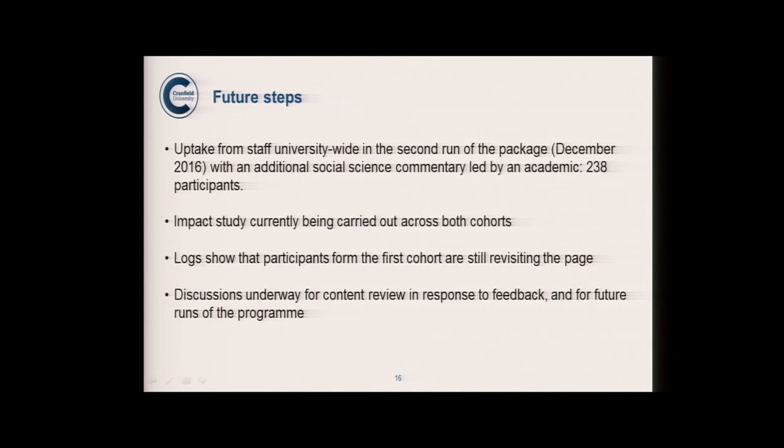Briefly, there's a version two — never say never again. The uptake from the university-wide staff in the second run was about 200 people, so we've moved from just our school to the whole university running this package. It started in December 2016 and has just finished. An impact study on both cohorts is currently underway. Professor Mark Richardson, our director of research and sponsor, wants to meet to discuss next steps — so we're looking forward to developing and updating the video content.